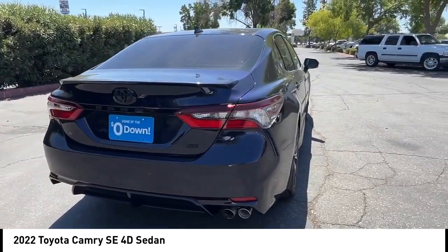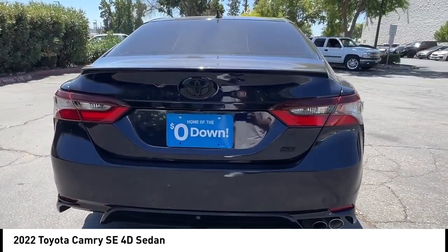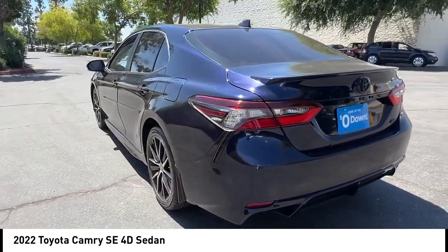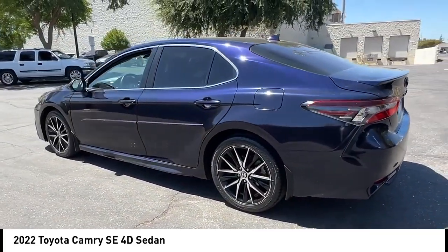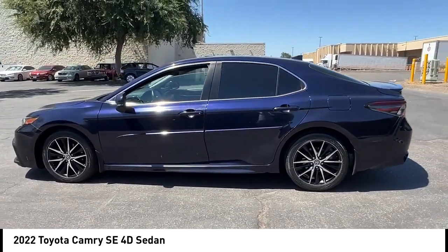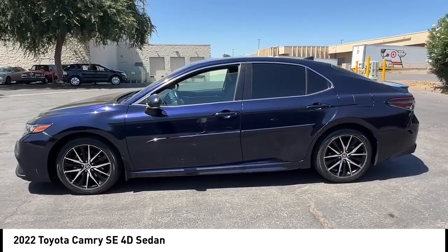Rear spoiler, alloy wheels, brake assist, remote keyless entry, four-wheel disc brakes, speed control, electronic stability control, traction control, rear window defroster. This beauty will make even your house keys jealous. Drive it today.